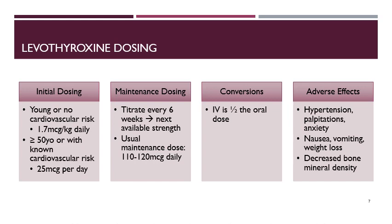Levothyroxine is the thyroid supplementation preferred in patients with hypothyroidism. Initial dosing depends on whether the patient is older or younger and whether they have cardiovascular risk at baseline. Young, healthy adults less than 50 years of age, and children in whom growth and puberty are complete, can be dosed at 1.7 micrograms per kilogram daily. Patients who are 50 years or older, or with known cardiovascular risk factors, should start at 25 micrograms per day. The dose can be titrated every six weeks, and the usual maintenance dose ends up being around 100 to 110 micrograms daily. There is also an IV formulation of levothyroxine, which is half of the oral dose.